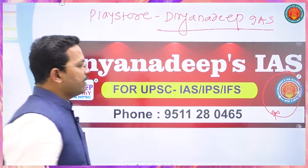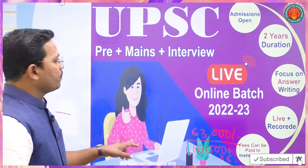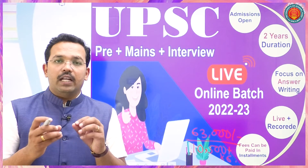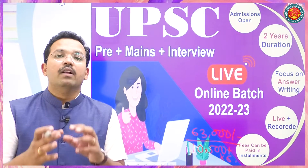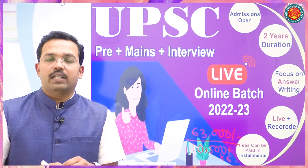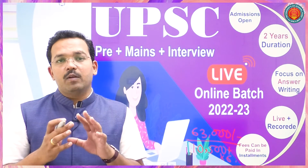You can see the features of this batch. First of all, the lectures are live. Faculty can address your doubts and questions, and faculty can be asked to share their phone number. This lecture will be recorded as well.